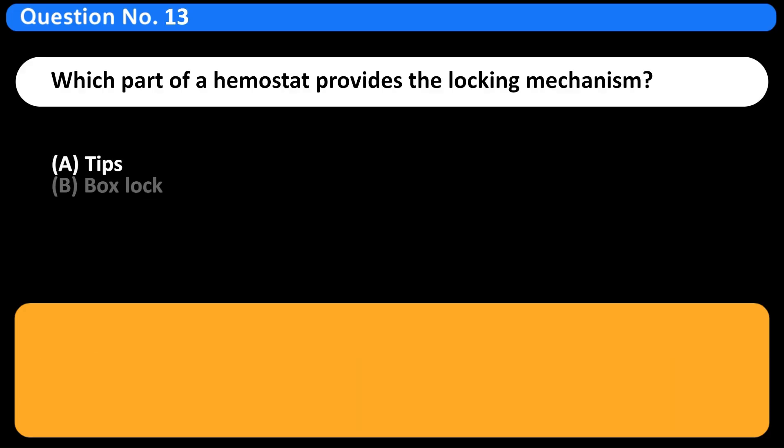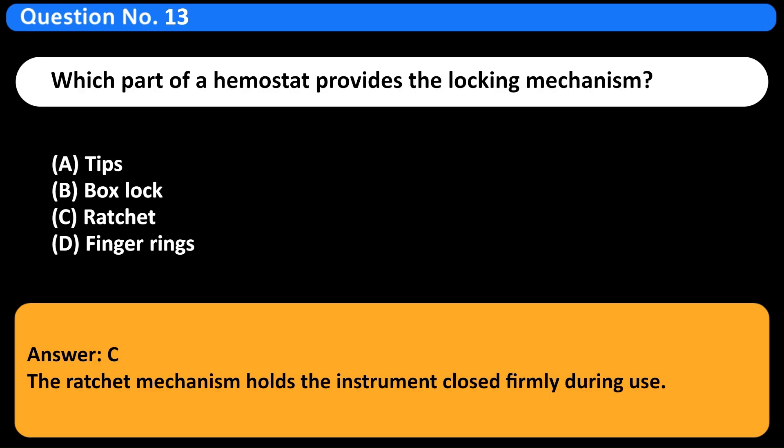Which part of a hemostat provides the locking mechanism? A. Tips. B. Box lock. C. Ratchet. D. Finger rings. Answer: C. The ratchet mechanism holds the instrument closed firmly during use.